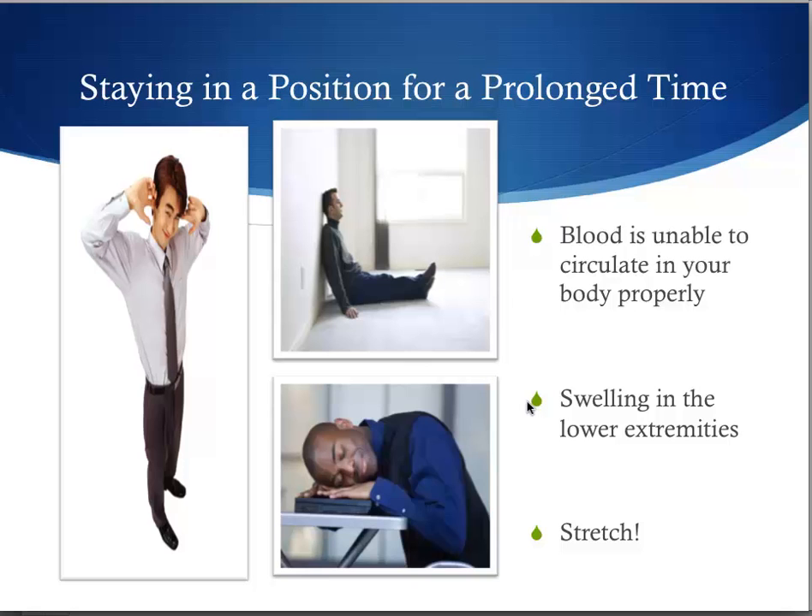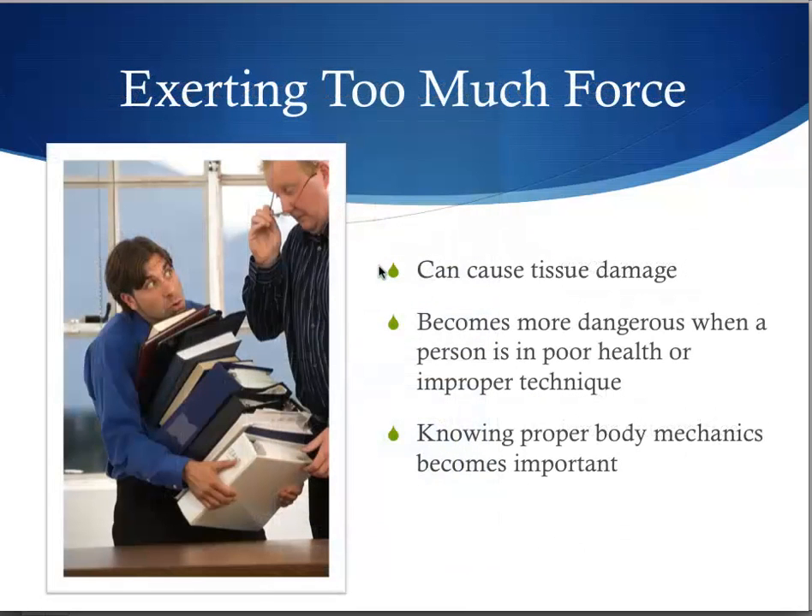Staying in a position for a prolonged period of time is detrimental for one's health because blood is unable to circulate in your body properly. It can also cause swelling in the lower extremities, so it is a good idea to stretch during work. Exerting too much force can cause tissue damage. This becomes more dangerous when a person is in poor health or uses improper techniques. Knowing proper body mechanics becomes important at work.